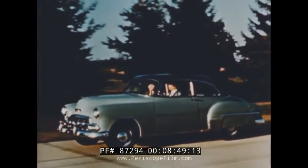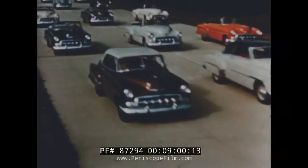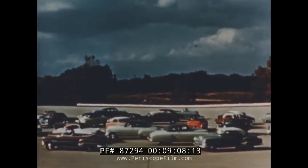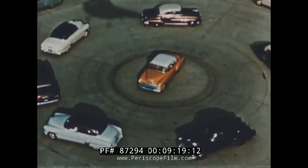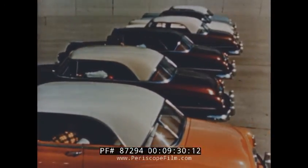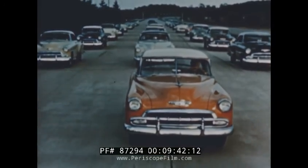Chevrolet — brilliantly new for '52. More people buy Chevrolets than any other car. Chevrolet: the only fine cars priced so low. And when you buy your 1952 Chevrolet, you have a choice of 129 distinctive model color combinations. In Chevrolet, the rainbow is yours.